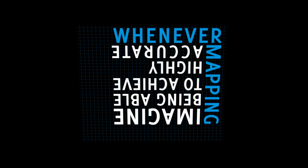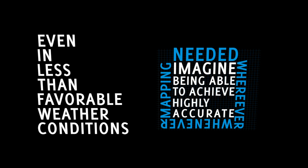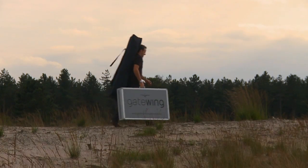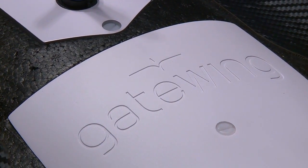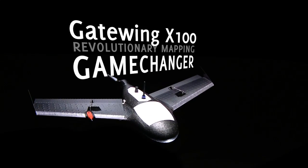Imagine being able to achieve highly accurate mapping whenever and wherever needed, even in less than favorable weather conditions such as wind, light rain, and cloud cover — where conventional photogrammetry simply won't suffice — while staying with both feet firmly on the ground. Introducing the Gateway X100: a revolutionary aerial mapping and surveying system.